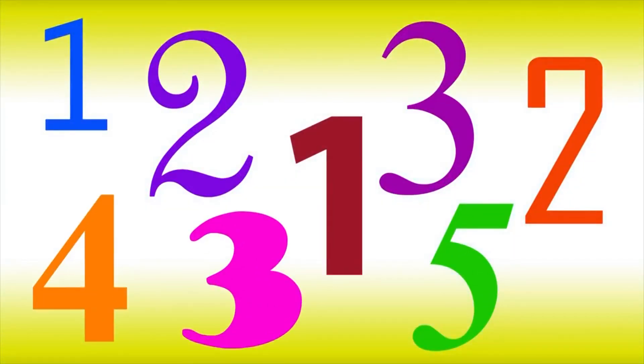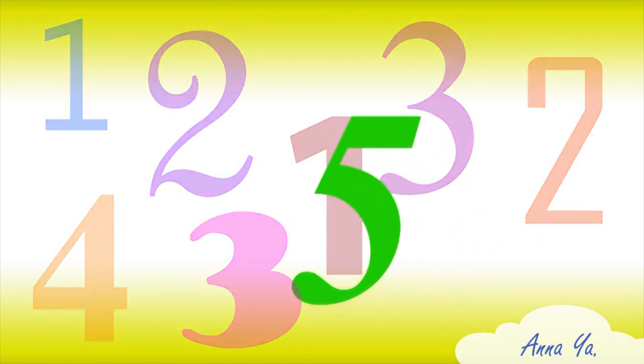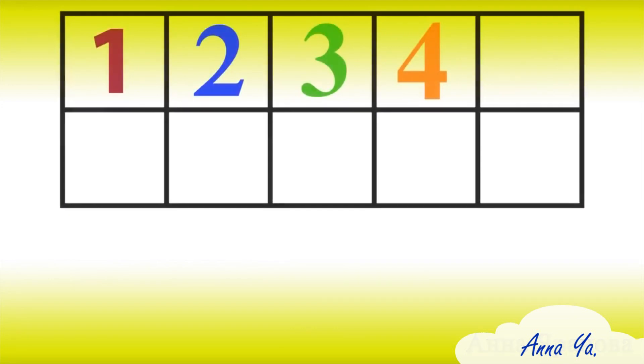Can we find the number five? Here it is! Very good. Five! Five! For a million — five, five!